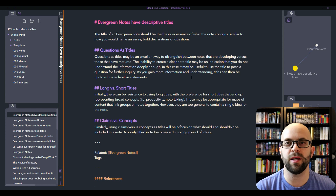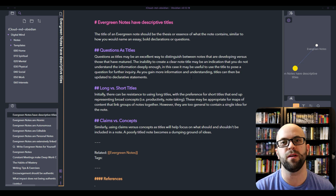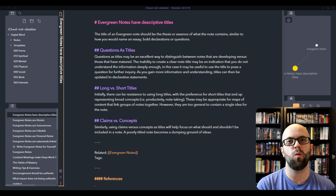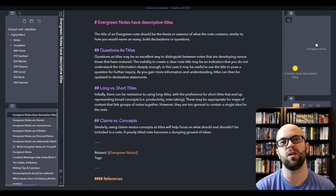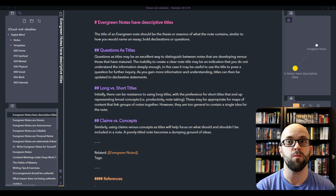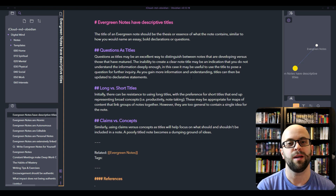So if our evergreen notes are atomic, then we should be able to capture the essence of the note with a good title — a title that is descriptive of what the note is actually going to contain. What I've read about is that you should name the title the way that you would an essay, with bold declarations or questions. You don't want it to be uncertain what is going to be within the note. Using questions as titles could be an excellent way to distinguish between notes that are developing versus those that have matured. If you can frame it in terms of a question for further inquiry, as you get more information and understanding, you can then update the title to a statement down the road.